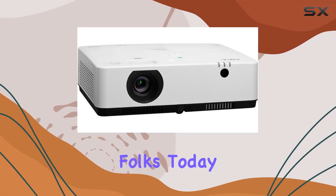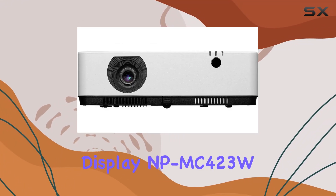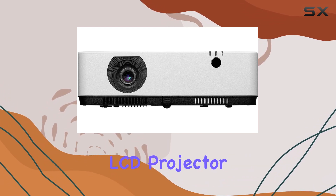Welcome back, folks. Today, we're diving into the NEC Display NPM C423W LCD Projector.